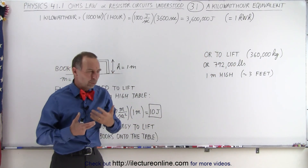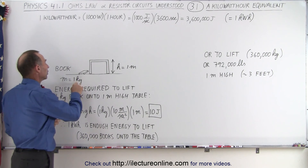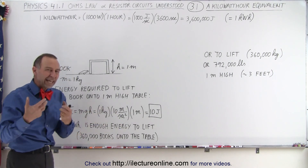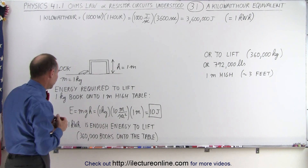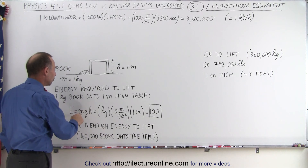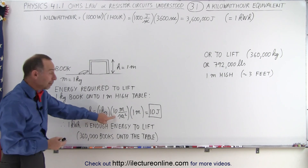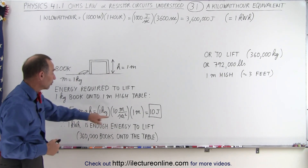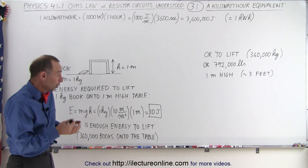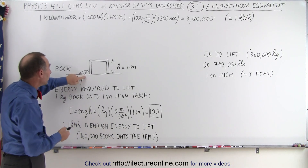So what is that equal to in more practical terms? Let's say we have a one kilogram book and we want to lift it onto a table that's one meter high — literally picking it off the floor and putting it on the table. How much energy does that require? We can use the potential energy formula: energy equals mgh, mass times acceleration due to gravity times height lifted. So one kilogram times 10 meters per second squared times one meter equals 10 joules. It takes 10 joules of energy to lift a book one meter high onto a table.